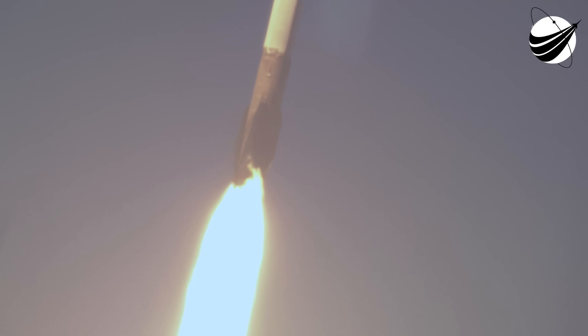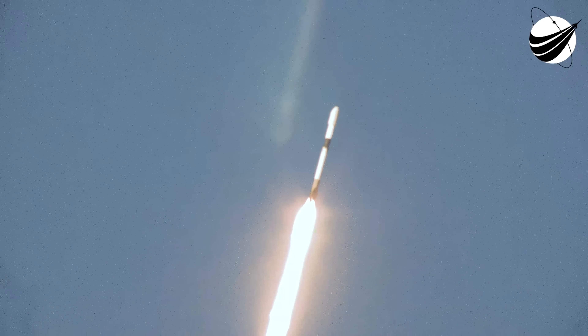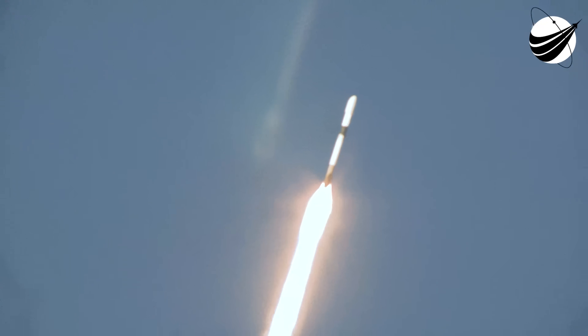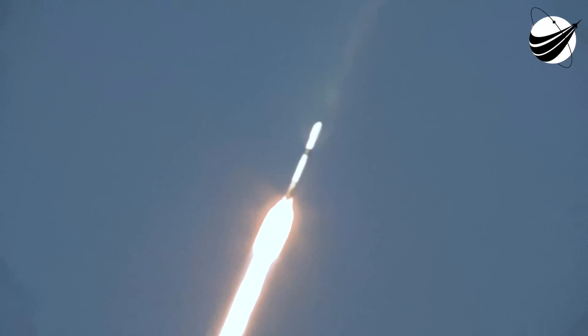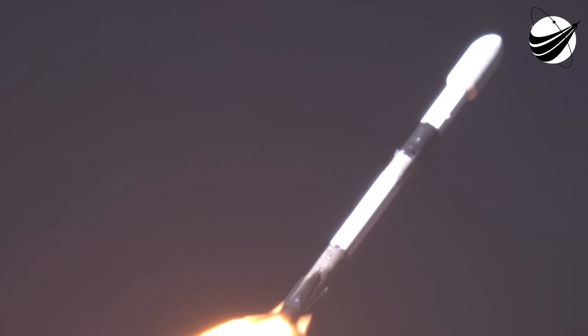We will be throttling the engines down in preparation for max Q, or the maximum aerodynamic pressure. We just passed through that moment. Now any rocket typically needs to go about 17,500 miles per hour horizontally in order to avoid being pulled back down to Earth and actually make it into orbit. You can keep an eye on that stage 1 telemetry on the bottom left-hand side of your screen — looks like we're going about 2,500 miles per hour right now and increasing rapidly.